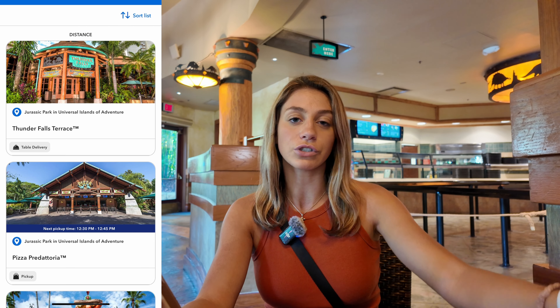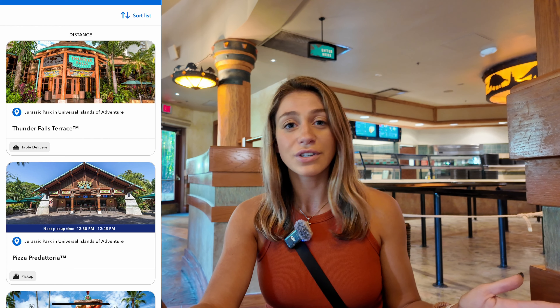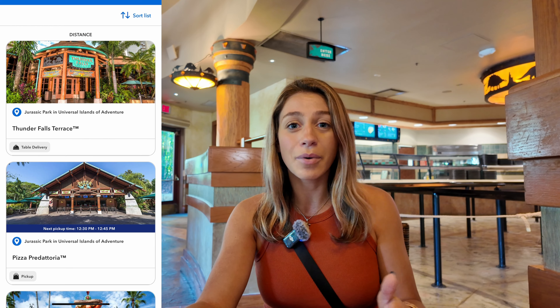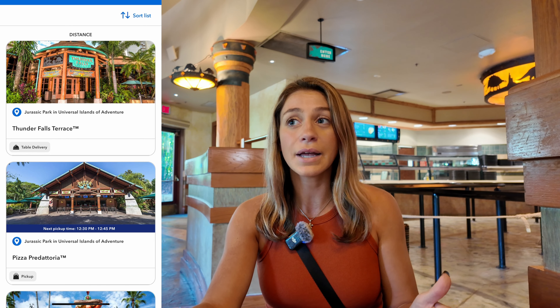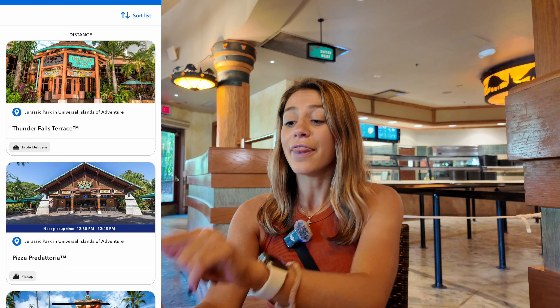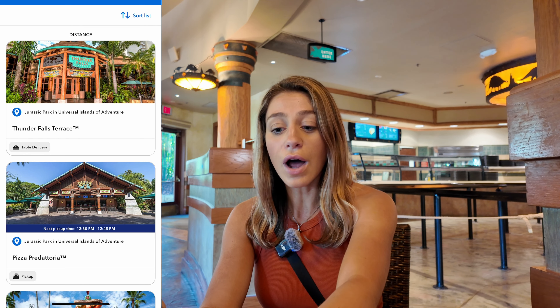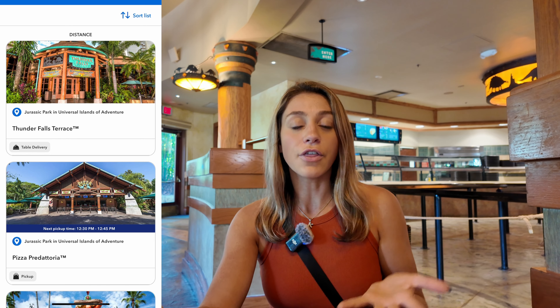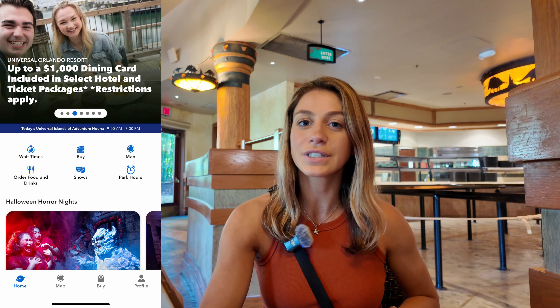There are some restaurants where you might have to go up and pick up your mobile order, like Louie's over in Universal Studios Florida. I personally love the restaurants where you can just sit down, grab a table, and your food will come to you. That's what we did here at Thunder Falls — we walked in, grabbed a table, and we're going to place our order on the app, scan the code on the table, and the food will come to us.